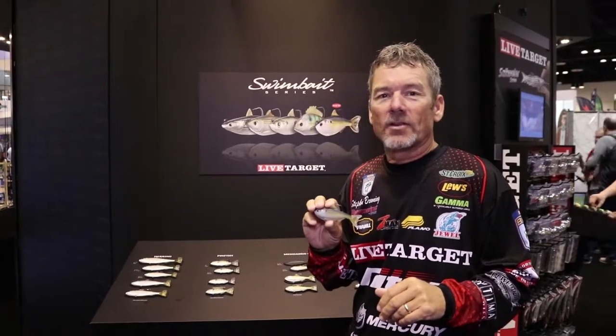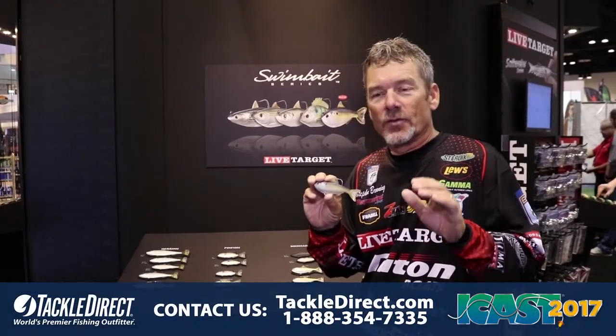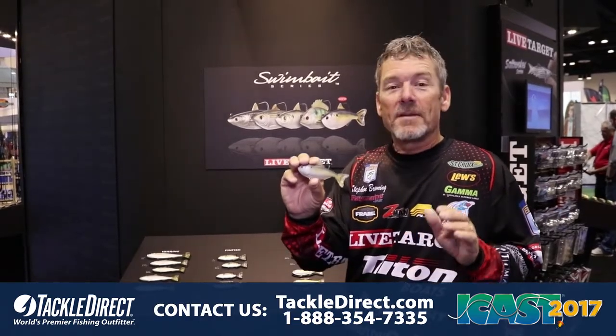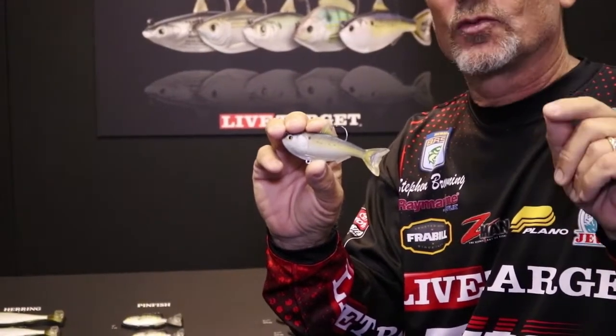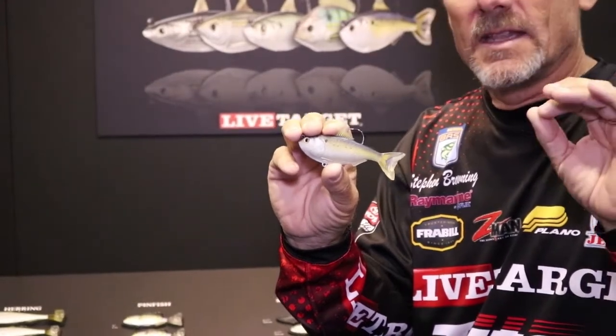Hey gang, Steven Browning here at the LiveTarget booth at ICAST 2017. For you saltwater guys, we have something pretty cool — we've got a menhaden. We paid attention to so much detail. We've got two different styles: one is called the Atlantic, the other one is called the Gulf.